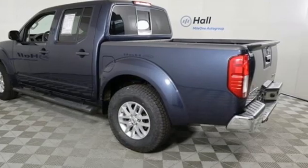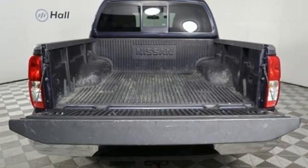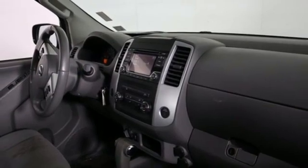V6 engine, four-wheel drive, aluminum wheels, streaming audio, wireless phone connectivity, manual tilting steering column, front tow hooks, electronic shift on the fly, and automatic transmission. New Car Test Drive observes,